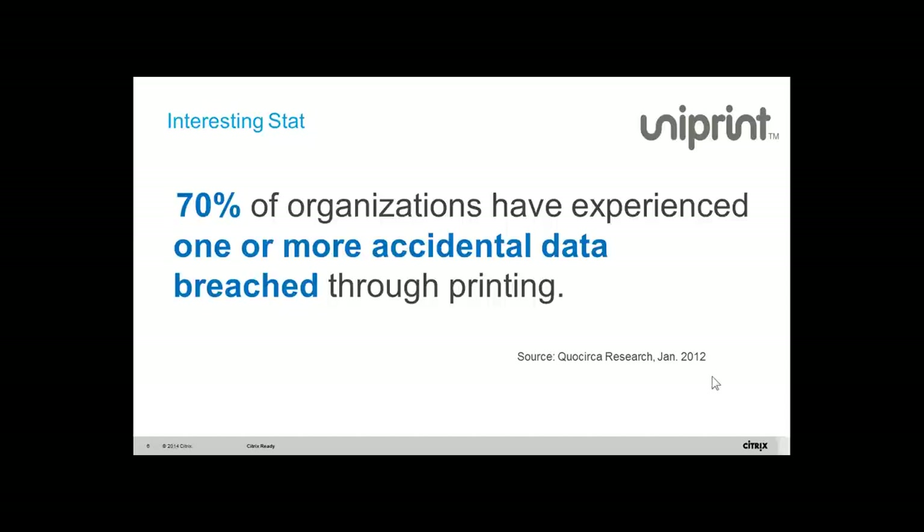It's two years old, but as we know, two years is a long time on the internet, so that data may be even more. The point is that when you look at end-to-end security, a lot of people ignore the printing side, and this is where we should take a look.